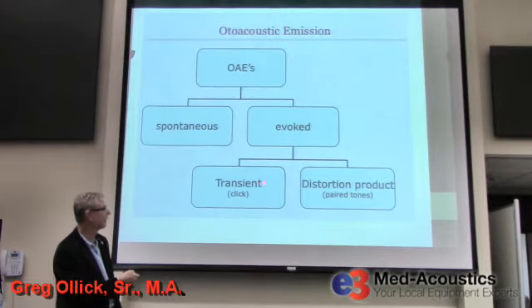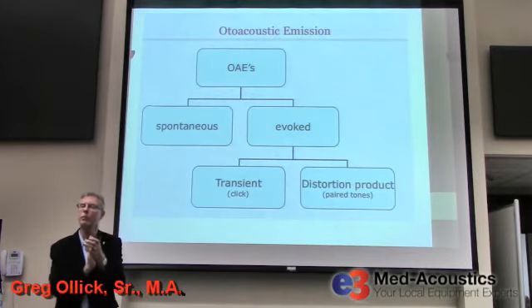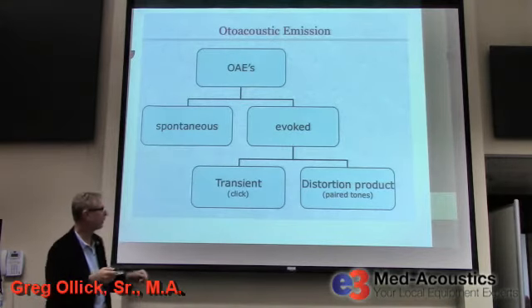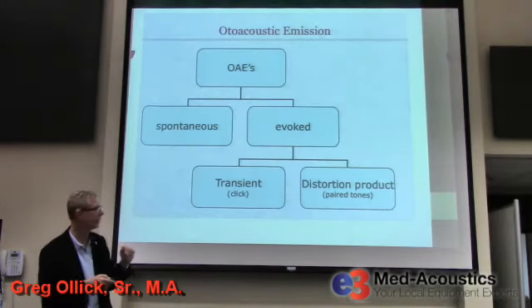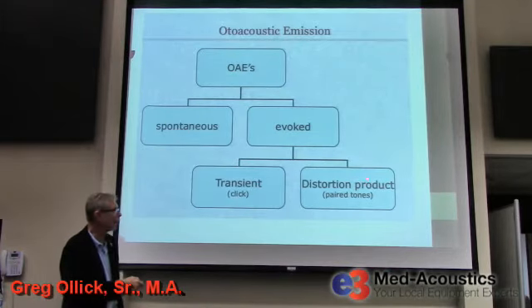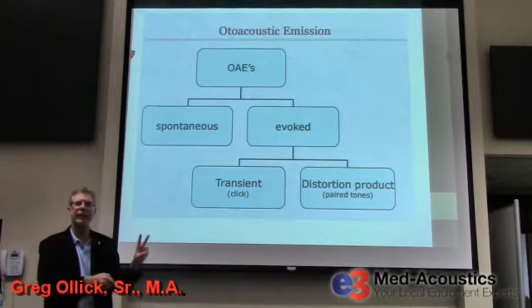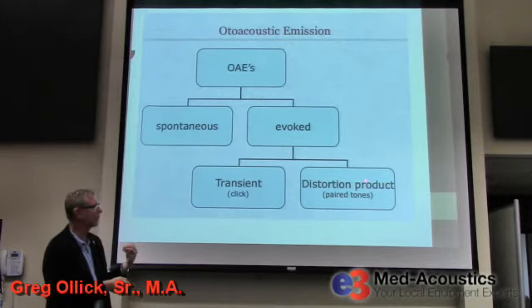Transient evoked otoacoustic emissions are named transient because the stimulus is a click — a transient stimulus that comes on instantly and goes off instantly. That's why they're called TEOAE. The other type is distortion product otoacoustic emissions, DPOAE, named after its stimulus: we use a pair of tones presented simultaneously, and the emission that comes back is a distortion of those two tones — a third frequency.